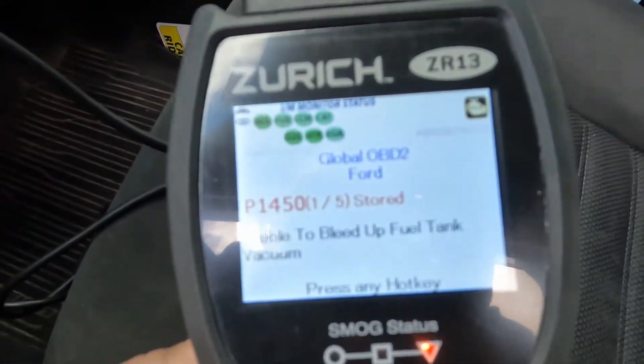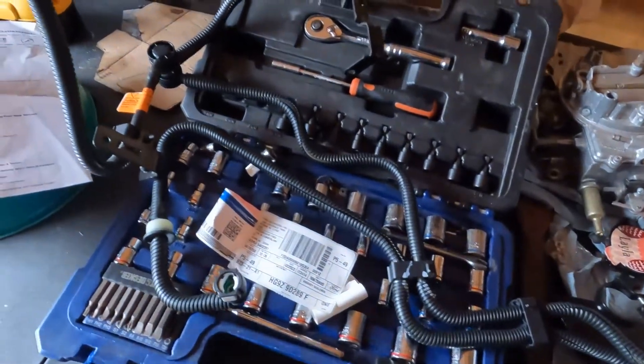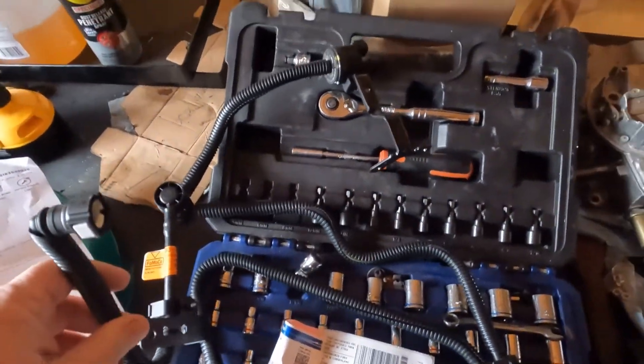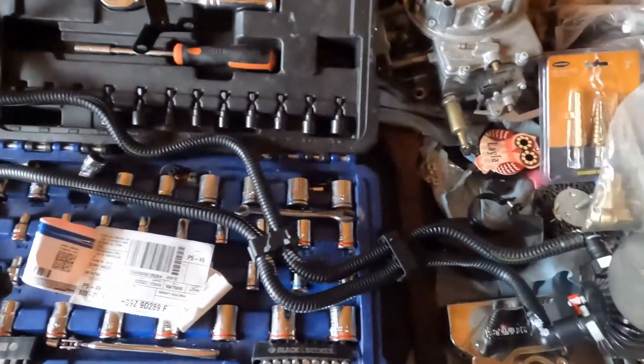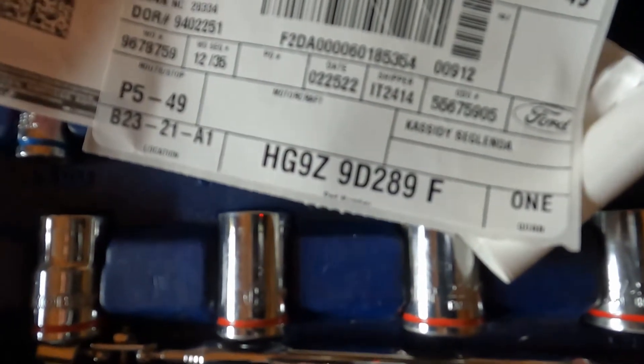Okay, so here's what the scanner is telling us. I'm able to bleed the fuel tank vacuum. So according to Ford, the EVAP purge control valve needs to be replaced. The only place you can order it — at least that I found — was the dealership. So nearly $300 later we have this lovely set of hoses right here. Here's the part number.